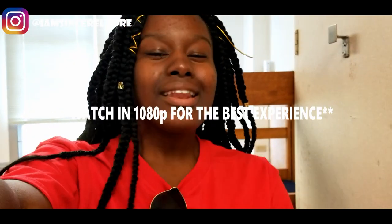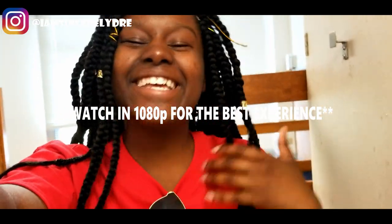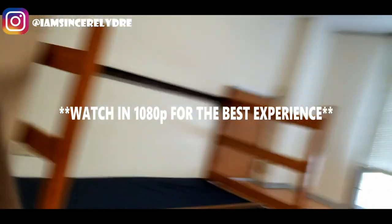So as you guys can see, I am in my zone. Since I'm in my dorm, we have to do an empty dorm tour, so that's what we're about to do right now. I'm about to show y'all everything. It's a little dirty, but we're going to clean it up and make it look real nice. Let's go.